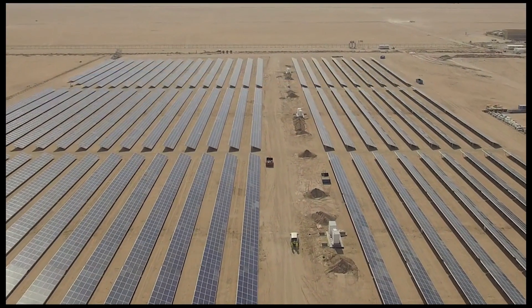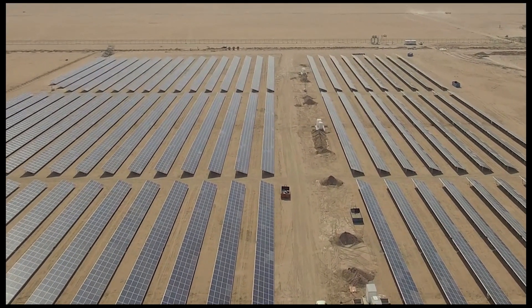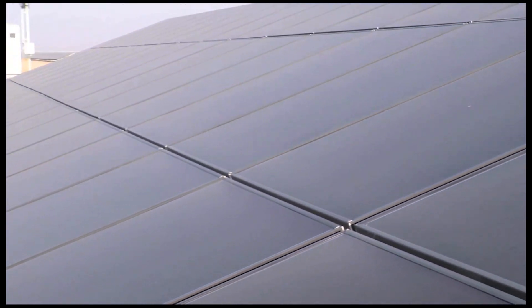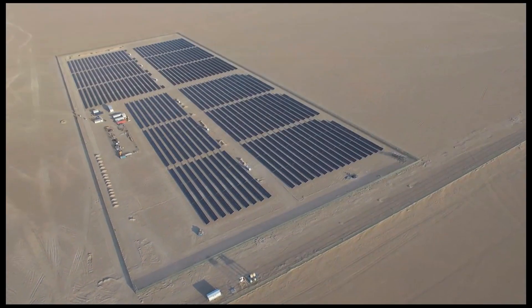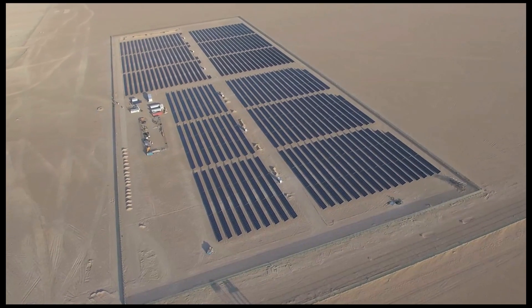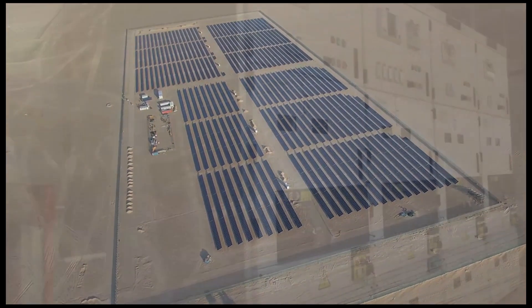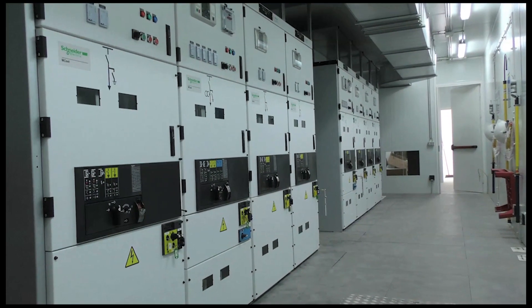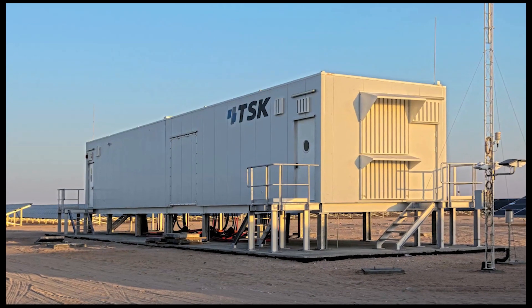On one hand, a total of 18,400 polycrystalline solar panels, and on the other, 34,560 thin film panels were installed. The objective is to install these two technologies so as to be able to assess medium-term costs and performances and make decisions concerning the technologies to be employed in future photovoltaic plants within the Shagaya complex.